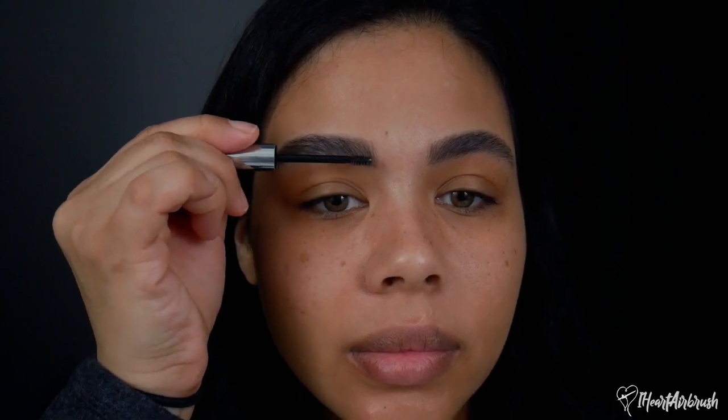My brows are filled in with the Boss Brow pencil. To finish them off, I'm taking the Glossier Boy Brow in black — the darkest shade they have — and just grooming the hairs in the front to make sure everything is laying right, so it looks nice and fluffy and natural. There you go — fluffy, natural brows, super quick and easy. I still airbrush my brows for full glam, but for day-to-day stuff I don't go that hard.